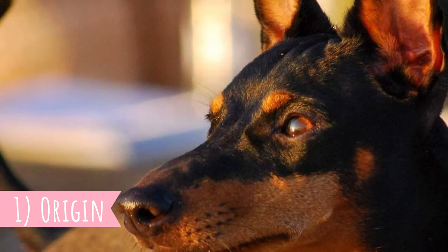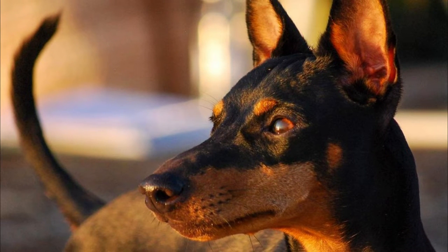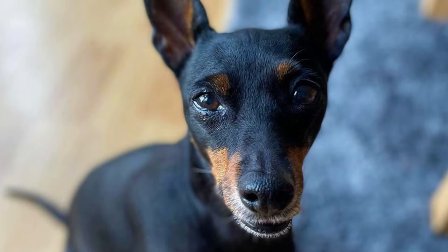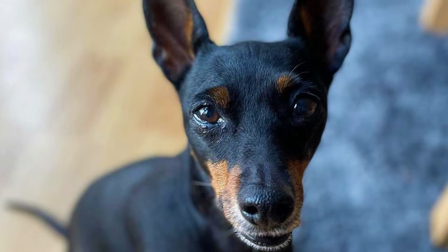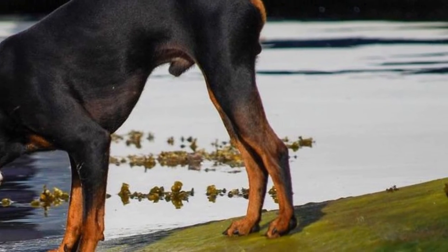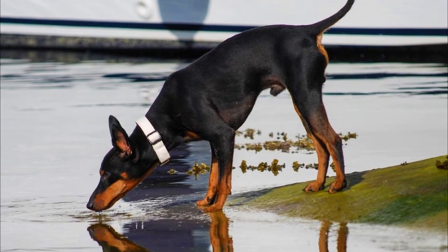1. Origin. The ETT was formerly known as the Black and Tan Terrier, and it is possible that they have been around since the 1500s. The breed can clearly trace its ancestry to small Black and Tan Ratting Terriers from England from the 16th century, and it is related to the larger Manchester Terrier. Throughout history, these dogs were used as hunters, ratters, companions, and for rat baiting.